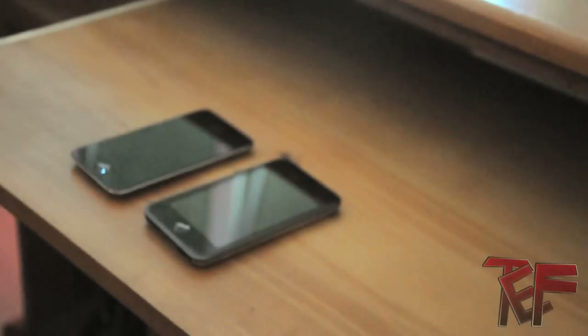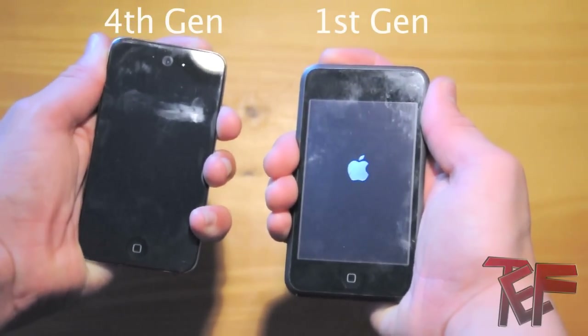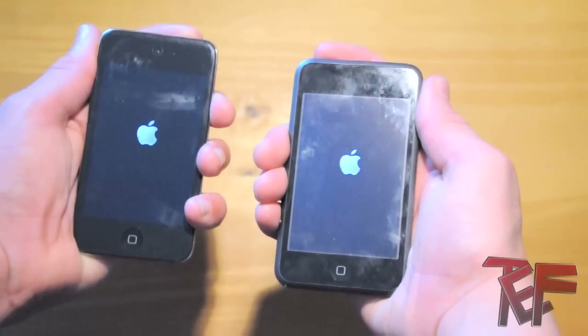Hey, what's up guys, it's Epic Films here. Today I'm going to be doing a comparison video between the fourth generation iPod touch and my first generation iPod touch.